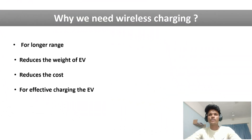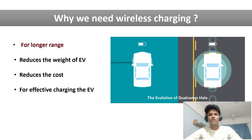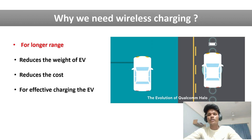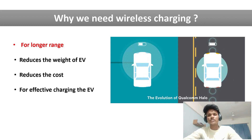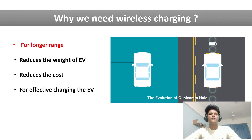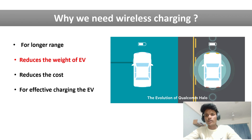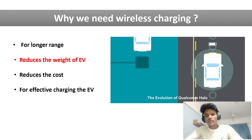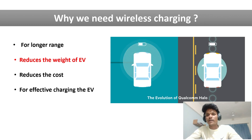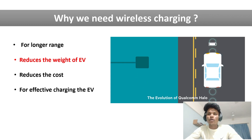Now let's see why we need this wireless charger. First, it enables long range. As discussed, our electric vehicle runs only 200 to 300 kilometers, which is a very short range. By using the wireless charger, we can increase the range. Next, it helps to reduce the electric vehicle's weight. Since the electric vehicle can be charged while it is running, we do not need a large battery pack — a medium battery pack is sufficient to run long range.